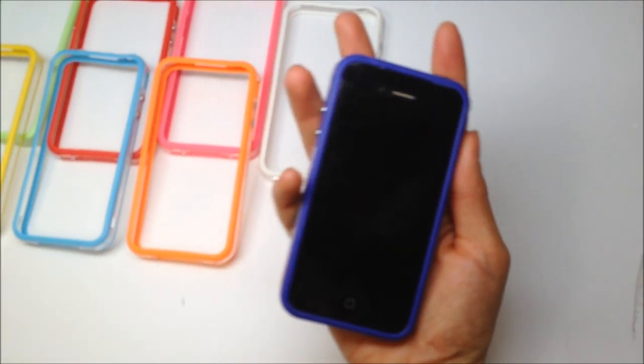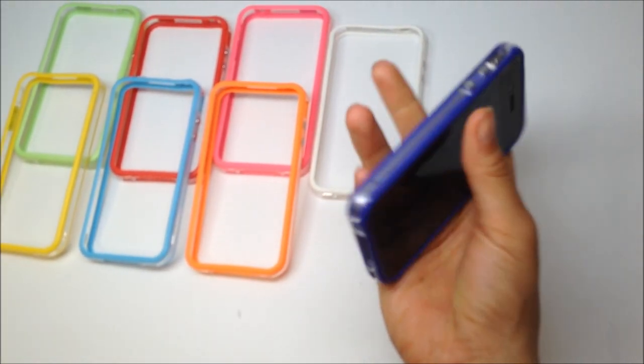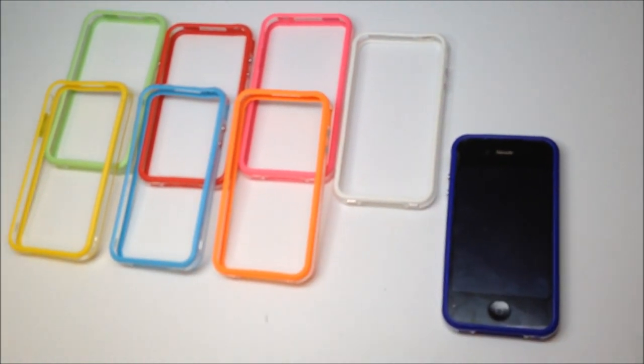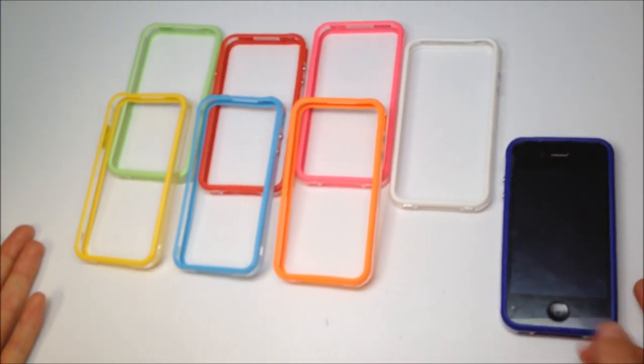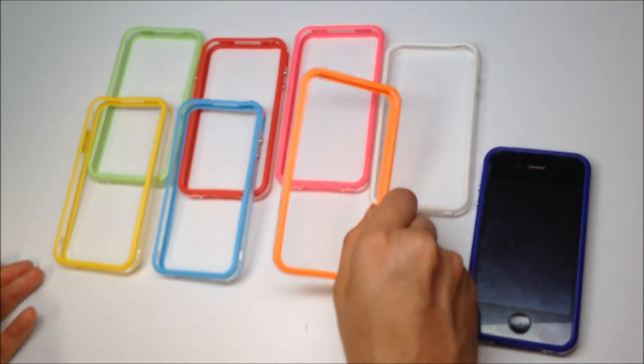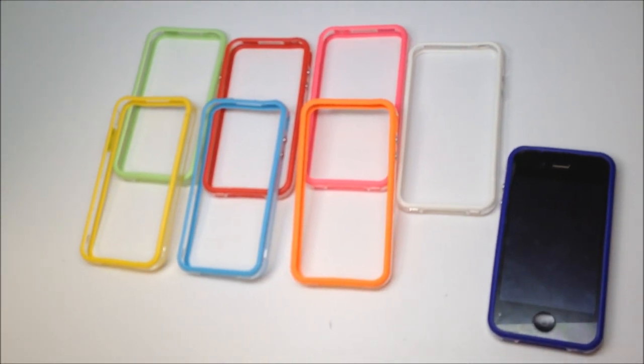So when you set it down you don't have to worry about it getting scratched or your screen messing up. You still get to enjoy the sleek thin design of the iPhone without compromising your protection. It's available in a multitude of colors, but if you prefer minimal styling we also have it available in clear — so it's like you don't even have a case on your phone at all. That's the bumper case.